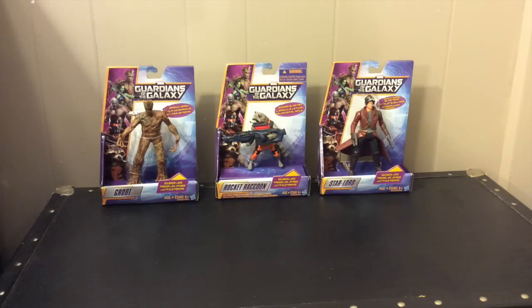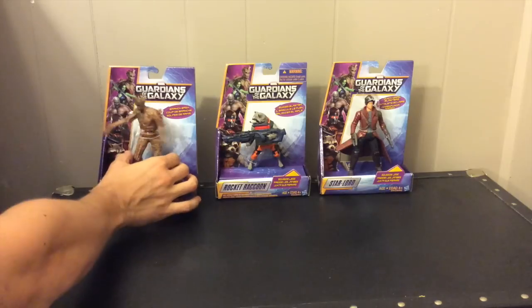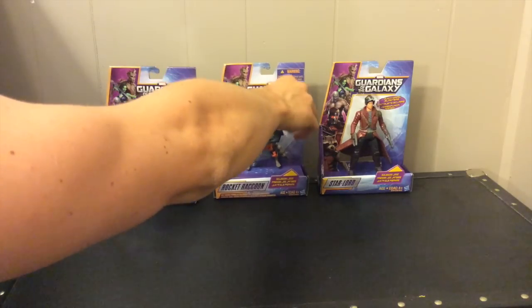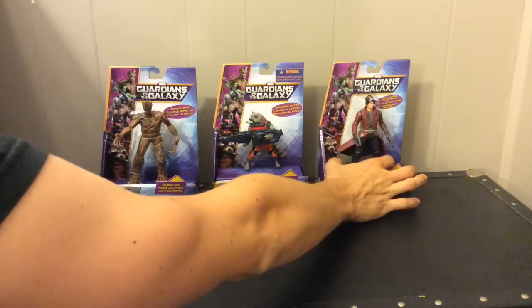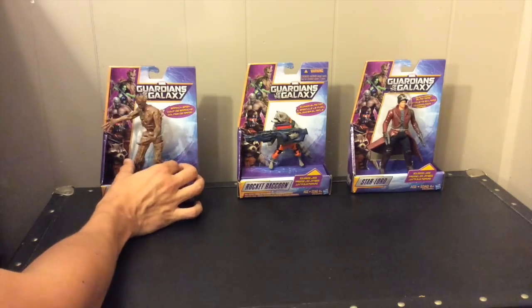The sweet thing with these guys, even though they're in their original boxes, you can still play with them. You got Groot — they're all the leg-squeeze action ones. You got Rocket, ammo comes up, you can see. And of course Star-Lord, sweet gun action. Star-Lord is so cool — great decorations and really sweet figures that I can still play with without taking out of the original box.